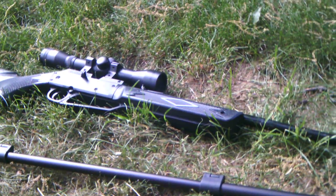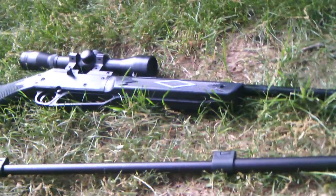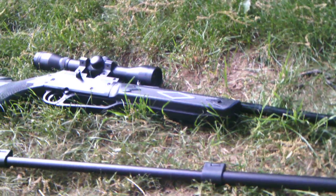Using Crossman Premier Hollowpoints and Gamo Redfires. You can see that 4x32 scope there — it was from my Beeman RS1. It really helped the accuracy of the gun.